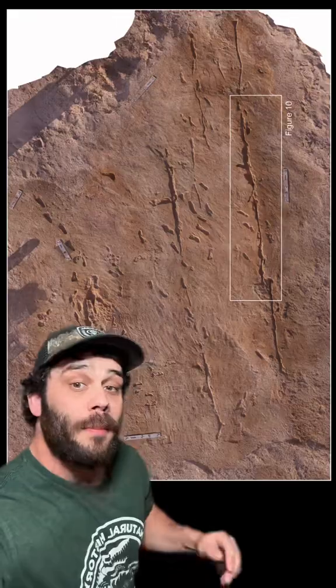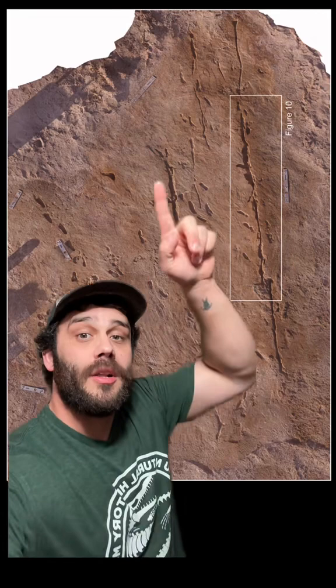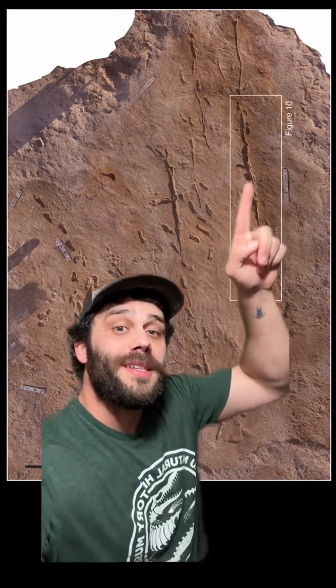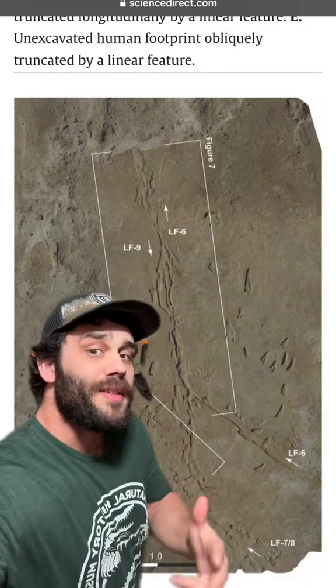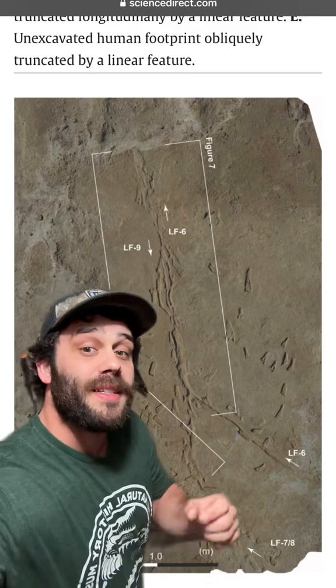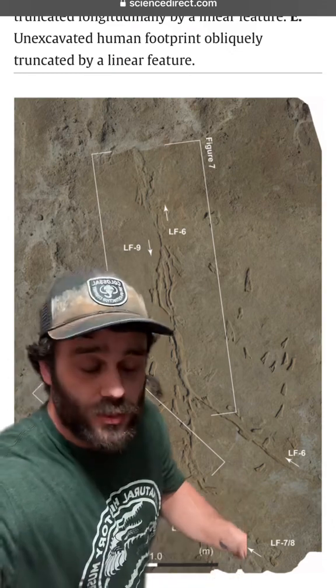But back to this picture — you can see footsteps all over here, but you also see these gashes that go right through those footsteps. That pattern is seen repeatedly throughout this area, and they aren't all the same. Researchers identified three different types, showing three different ways they were using these vehicles.